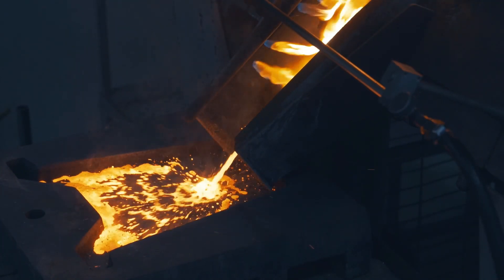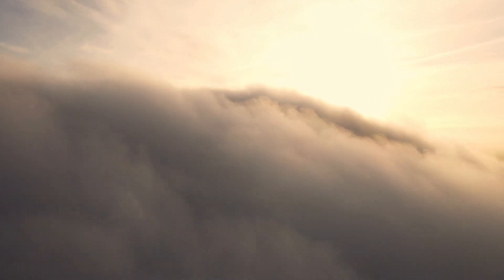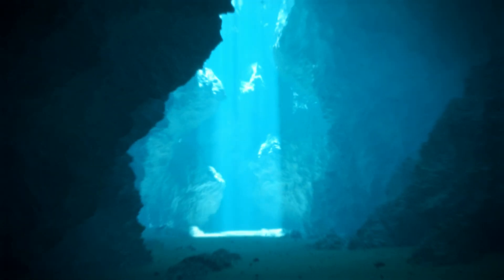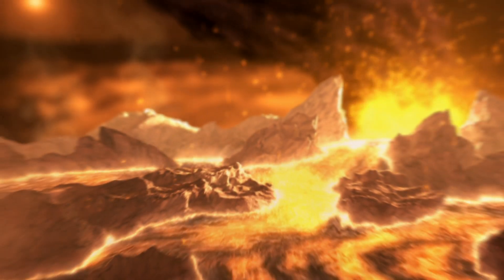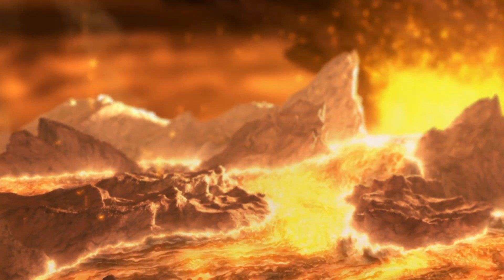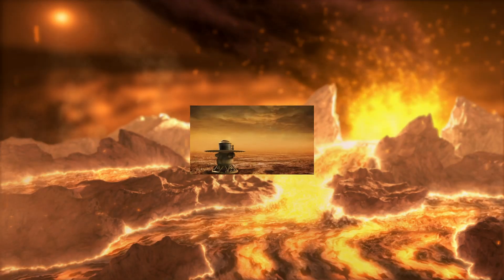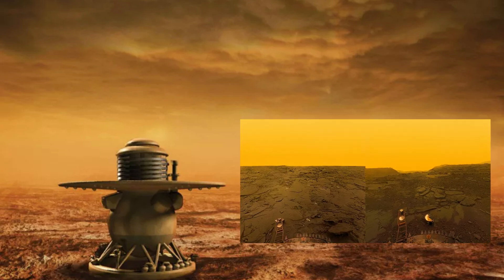Temperatures are high enough to melt steel. However, that only accounts for the temperature. At the surface of Venus, all of that dense cloud creates an atmospheric pressure that is more than 90 times that of Earth's, making it nearly impossible to breathe. The atmosphere would have a pressure comparable to that found more than 914 meters or 3,000 feet below the ocean's surface. In addition to the intense heat, this climate is likely to prove fatal to most spacecraft designed to investigate Venus's terrible terrain. However, the Venera landers were built to resist these harsh conditions for just long enough to collect data and deliver us the first ever look at the surface of Venus.